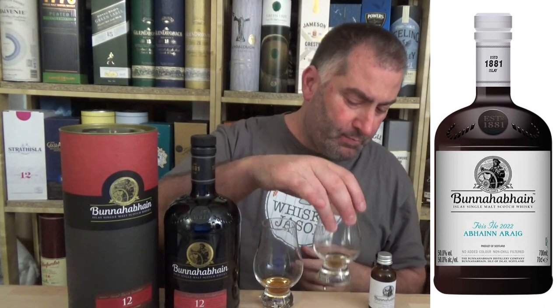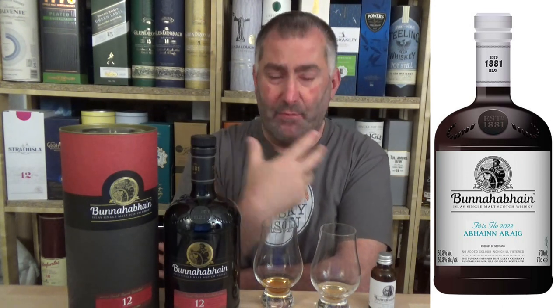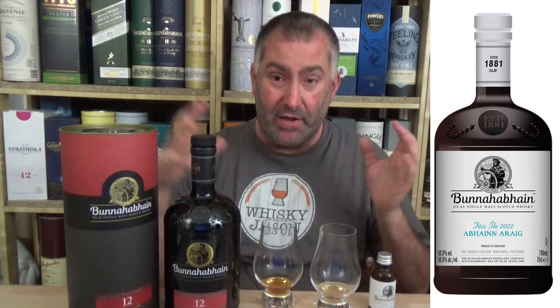So let's start off with our Feis Ile bottling. What it seems to be - and I'm being very, very critical I know - is that I have a somewhat younger spirit. I'm going to say 6 to 8 years of age. This is 12. And I put it for another year, maybe even a full year, maybe just six to eight months into a Pedro Jimenez Octave, and I do this turbo maturation with it. Smaller casks, more surface-to-fluid ratio, it actually matures in a quicker - not better, not faster, maybe quicker - manner.